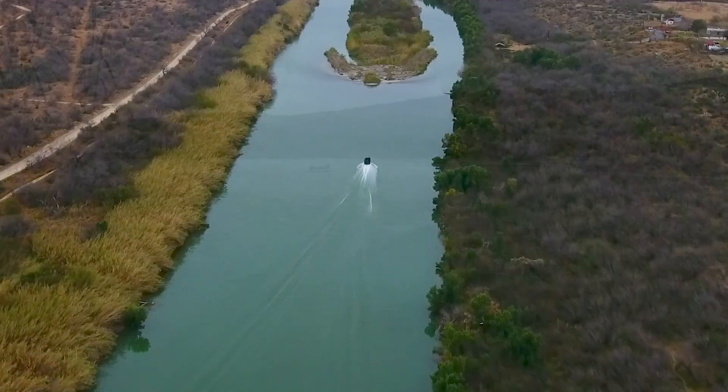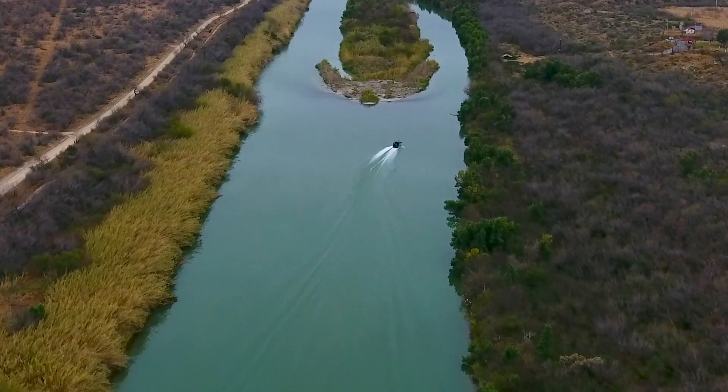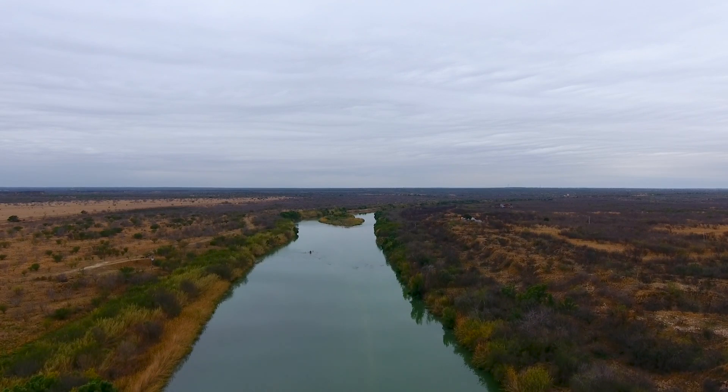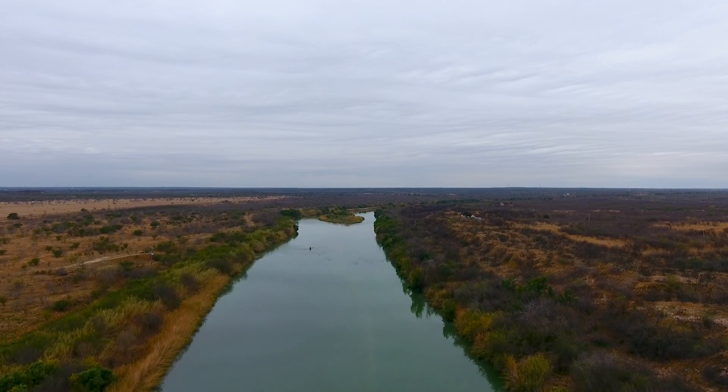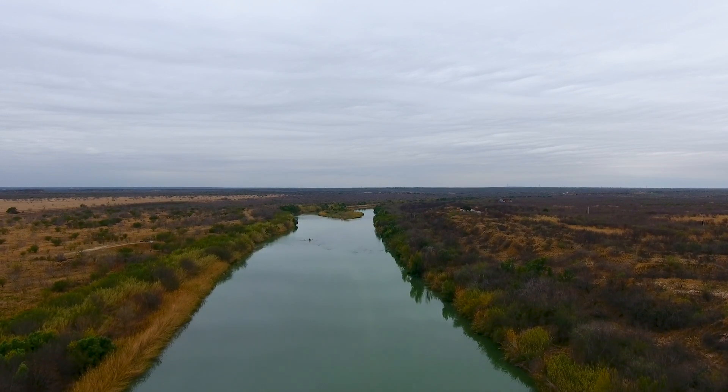Now this is a heavily defended border patrol point. There was border patrol everywhere, and yet they still got in. And of course, if they went a little further down the river, at the spot where you were just at, there's about 60 miles of just absolutely unprotected waterfront.